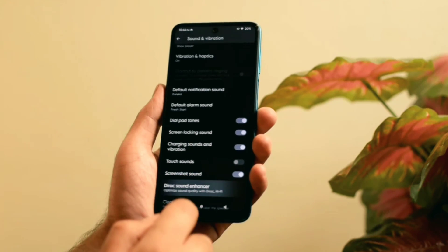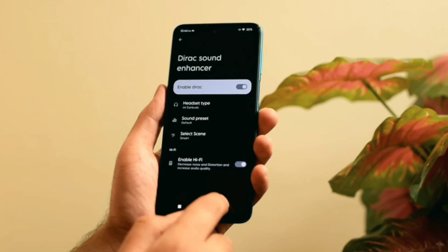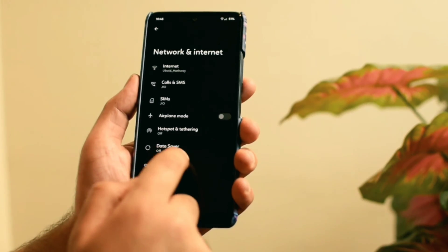When it comes to sound options, there is no Dolby Atmos, but you get the MI Sound Enhancer or the Direct Sound Enhancer, where you can choose different sound presets or enable hi-fi. Unlimited Google Photos storage is also present for both Redmi Note 9 Pro and the 10 Pro, so that's not an issue.